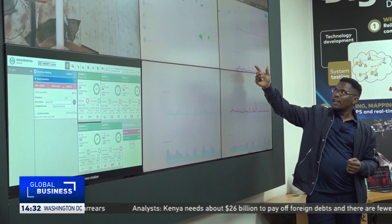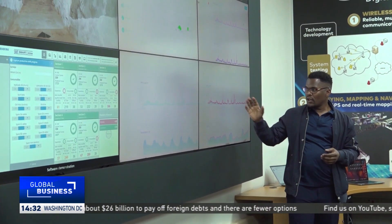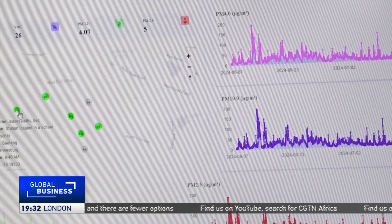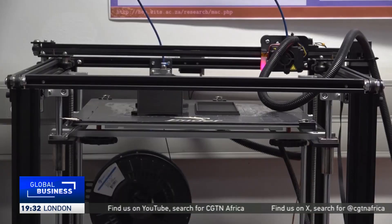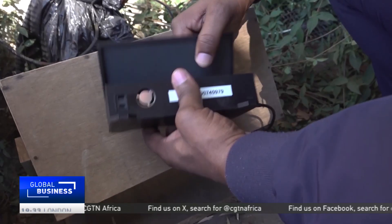According to these innovators, this is a really good development for South Africans living in polluted areas, as the system provides information that is vital for authorities to identify and do something about the main sources of pollution, and for them to make strategic health choices.